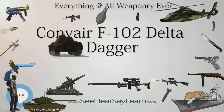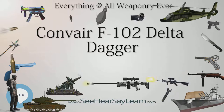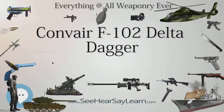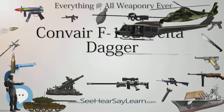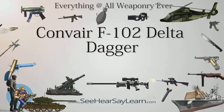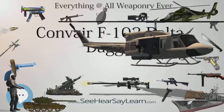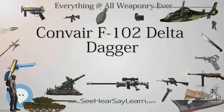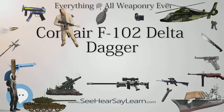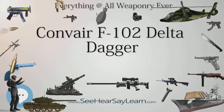Aircraft on display include examples in Canada (F-102A 56-1266 at Stephenville, Newfoundland, formerly of the 59th Fighter Interceptor Squadron at Goose Bay, Labrador), Greece (F-102A 56-1106 at Tanagra; 56-1232 at Larissa; TF-102A 56-2355 at Tatoi), Netherlands (F-102A on display at the National Militaire Museum, Soesterberg, painted as 56-1032, 32nd FIS), and Turkey (F-102A 55-3386 and TF-102A 56-2368 at the Istanbul Aviation Museum).